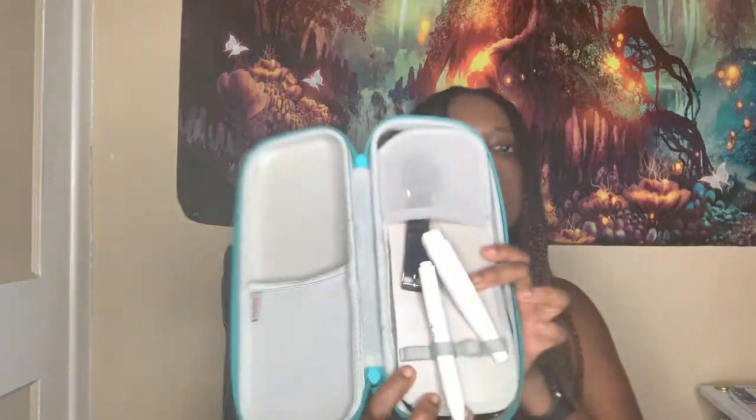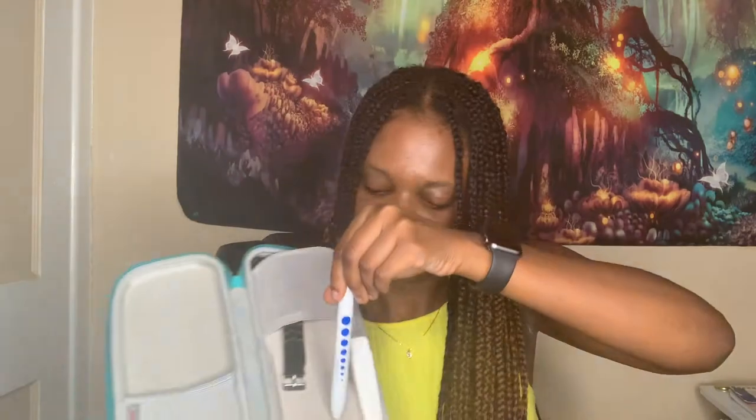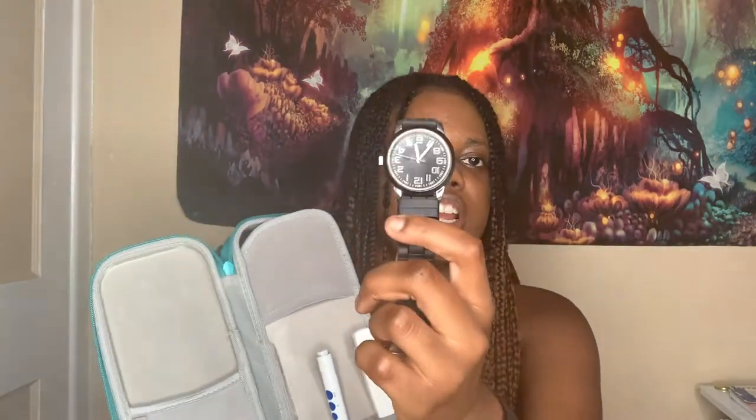I also have a thermometer in here — not really essential but with everything going on in the world, it's good to have. My pen light comes with a guide showing what pupils should look like. I also have a watch in here — this is essential. You need it to time respiratory rates and count pulse. I got mine from Walmart for about four dollars, very cheap. Now I have an Apple Watch, but I still bring the cheap one just in case I forget it or the room clock doesn't work.